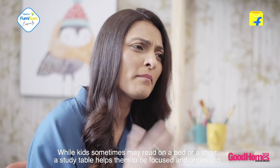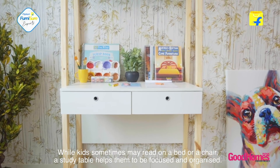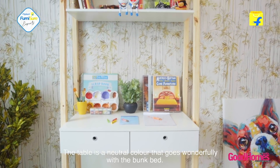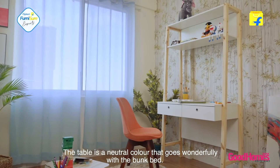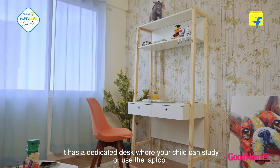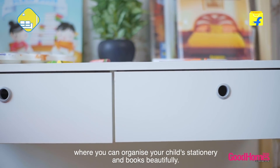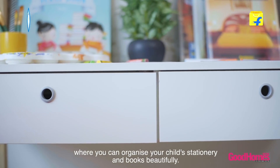While kids sometimes may read on a bed or a chair, a study table helps them to be focused and organized. Let's take a look at this one — the table is a neutral color which goes wonderfully with the bunk bed. It has a dedicated desk where your child can study or use the laptop. It also has nifty drawers and an open shelf on top where you can organize your child's stationery and books beautifully.